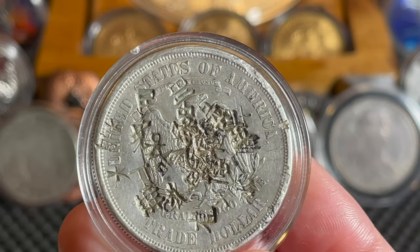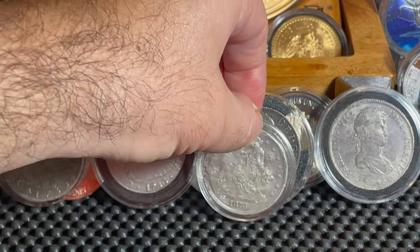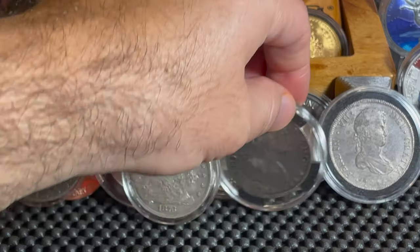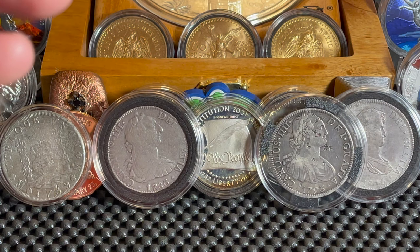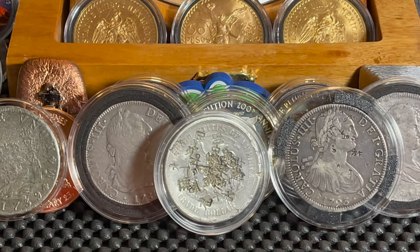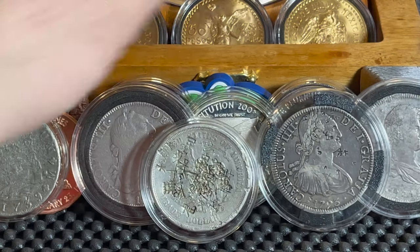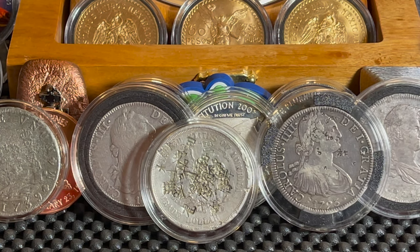So this is my first and only trade dollar that I own. Since we've got two chop mark coins, we'll put the chops next to each other so we can see them side by side. Let's move over just a little bit so we show two chop mark coins — which I love, by the way. These are absolutely beautiful coins. I love the history, so let's talk about the history of the U.S. trade dollar.